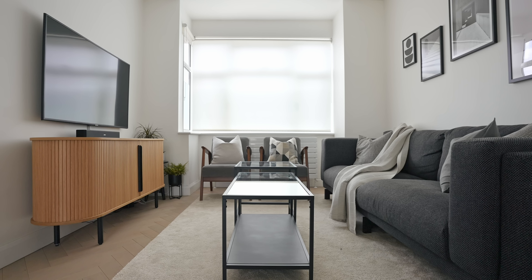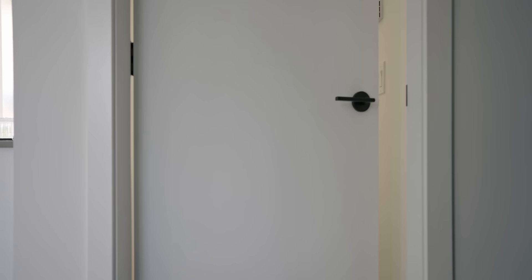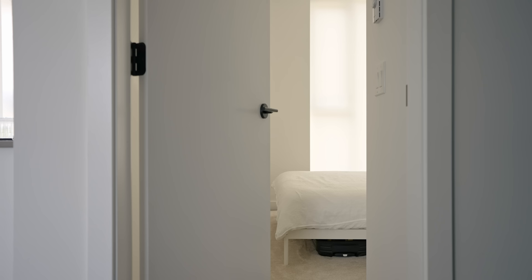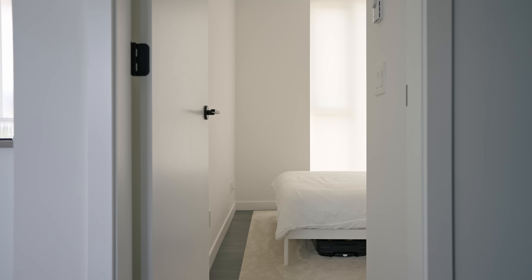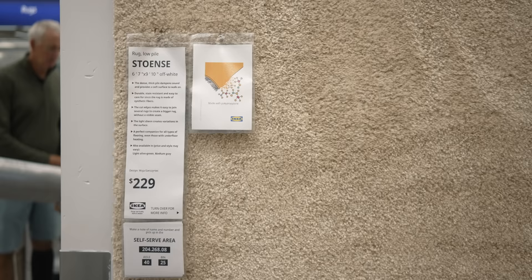Back in the UK we chose IKEA's Stoense rug for my mom's family home living room, and because we loved it so much we included it in the bedroom of our Vancouver apartment too — it's incredibly soft and costs just $170. You can get it in olive green, gray, and this off-white we have, which makes a small room feel much larger as it reflects light. Its slight sheen creates pleasant variations in the fibers giving it a velvet-like appearance that looks far more expensive than it is.